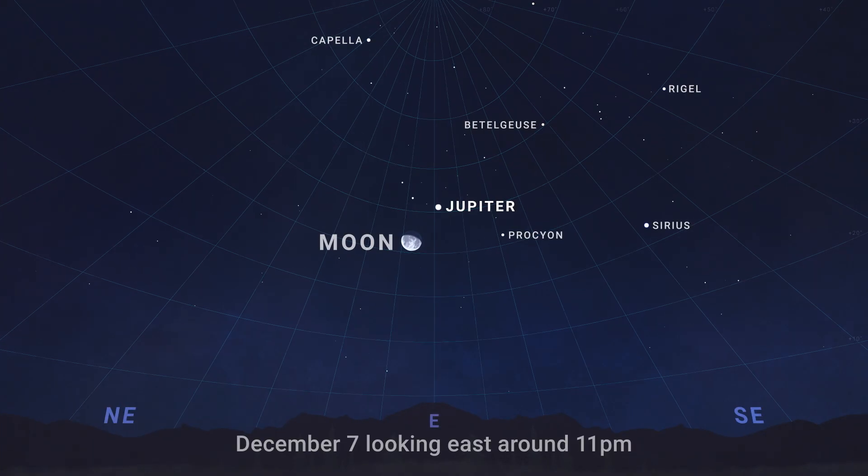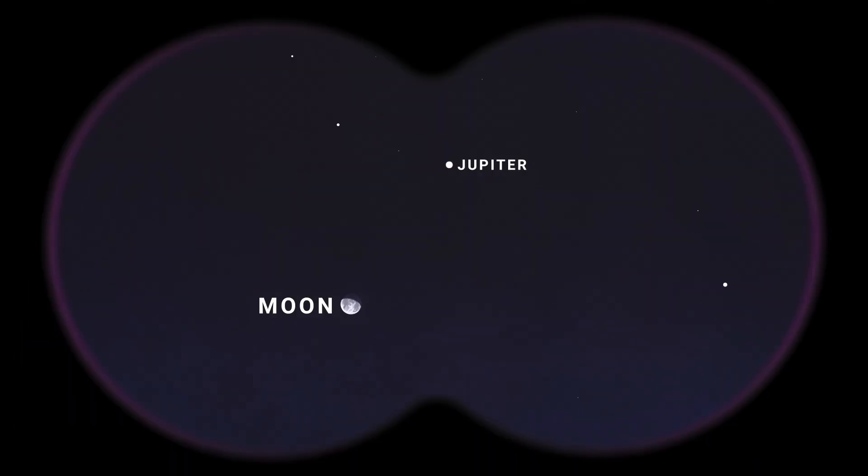To see the pair together, look up to the Moon in the eastern sky on December 7th, and Jupiter will be just above and to the right.